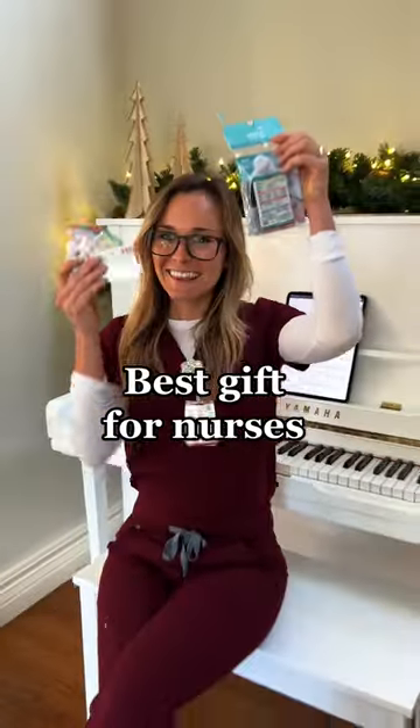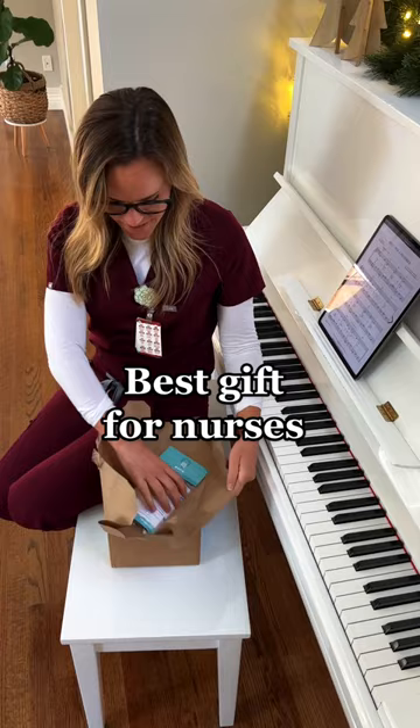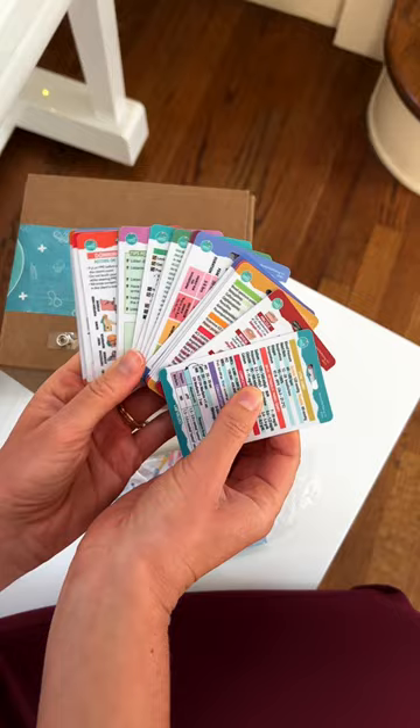This is definitely the best gift for nurses. These badge cards are the perfect stocking stuffers for a nursing student, a new grad nurse, or a nurse who's been a nurse forever. Plus, they are on sale right now.